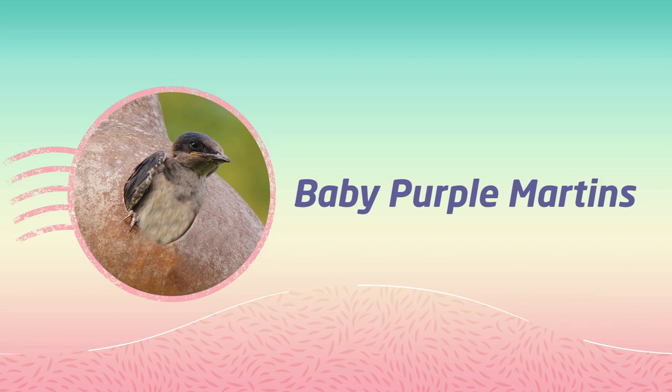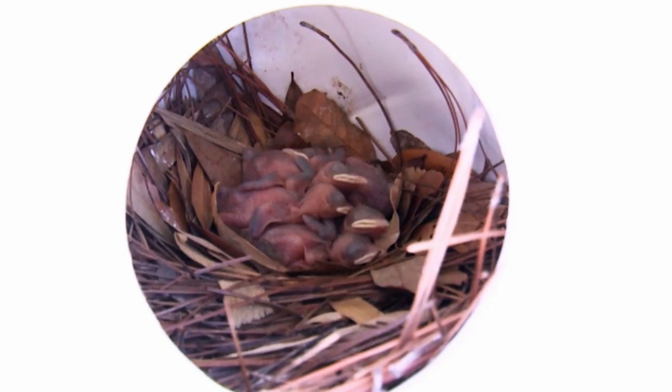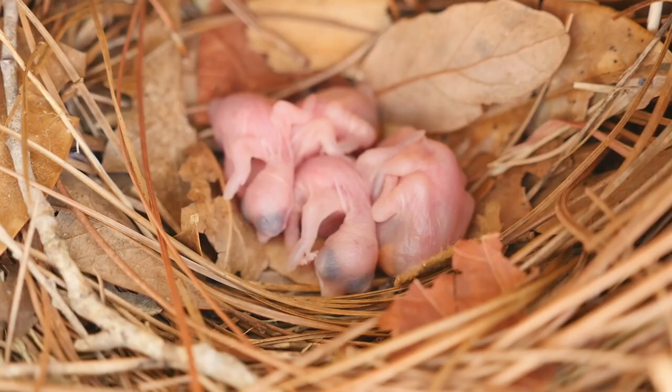Thanks, Pip and Freddy. Can you guess what's making that chirping sound? That's right — it's a bird. These birds are Baby Purple Martins.